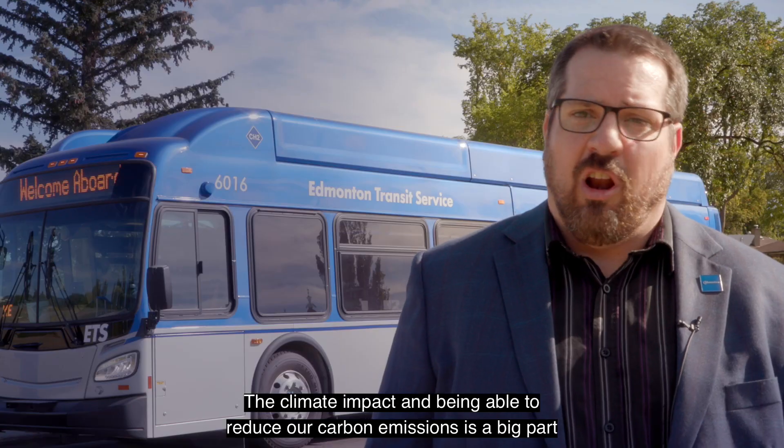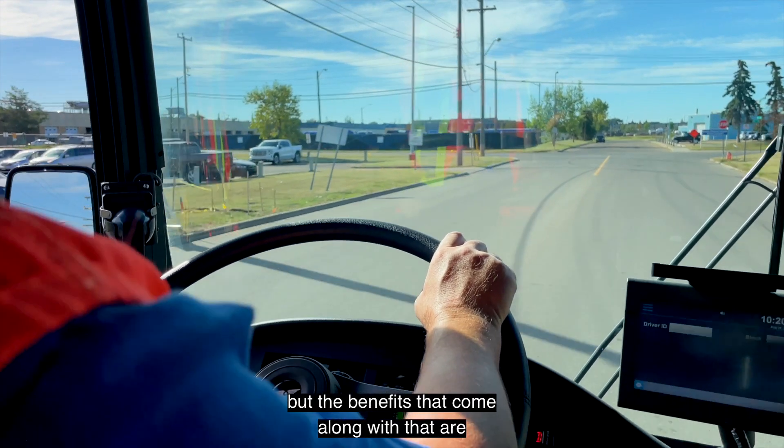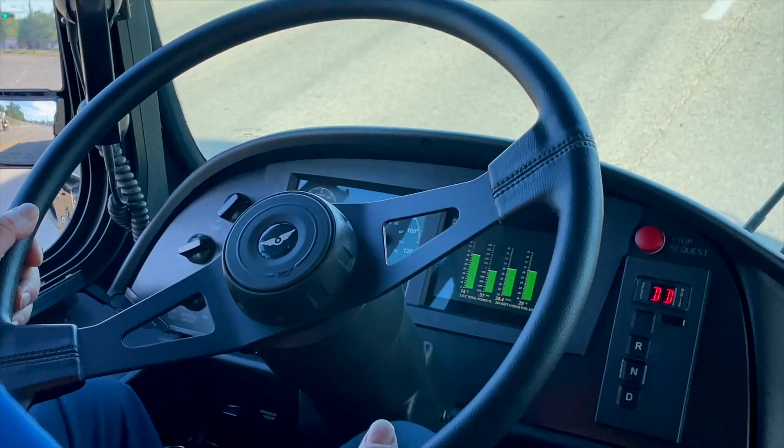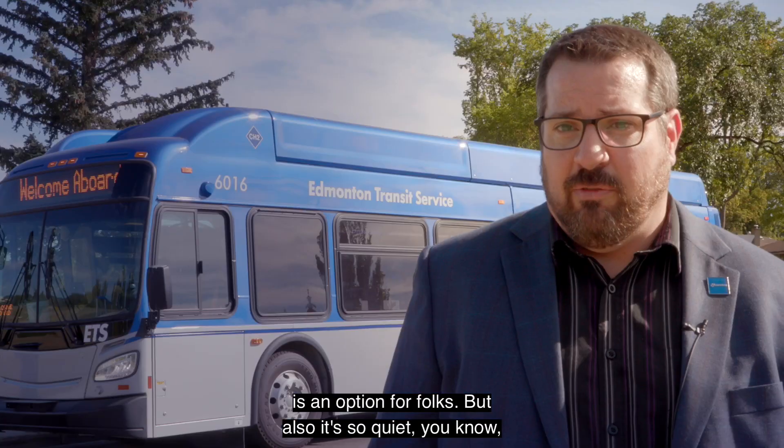The climate impact and being able to reduce our carbon emissions is a big part of why we're doing this. So climate first, but the benefits that come along with that are transferring people to a more sustainable way of travel, giving them an ability to choose a mode of travel that is more sustainable.